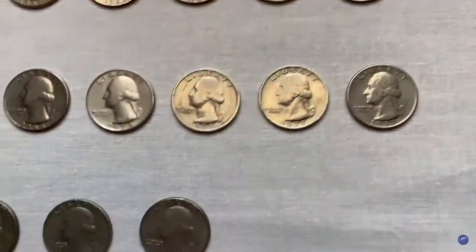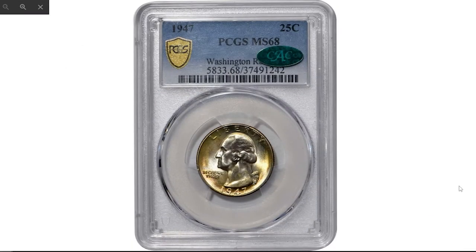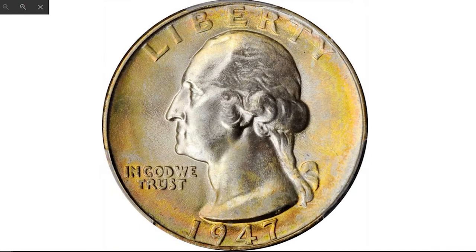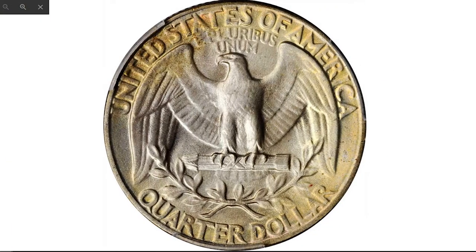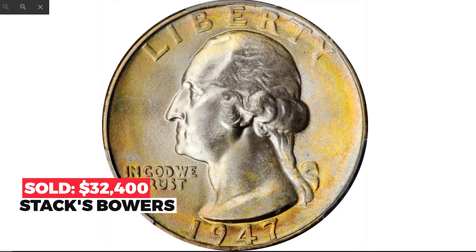There are some key dates among Washington quarters that command large premiums at auctions. Starting with this beautifully toned 1947 quarter at MS68 by PCGS. This beautifully and exceptionally well-preserved coin ranks as one of three finest certified 1947 quarters at PCGS. Halos of pinkish apricot and champagne gold iridescence ring the peripheries, framing essentially brilliant centers. It sold in 2021 for $32,400 at Stack's Bowers.